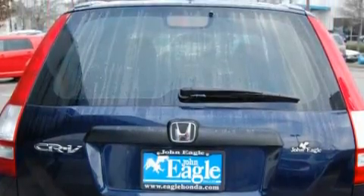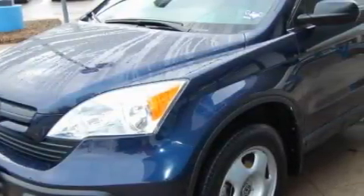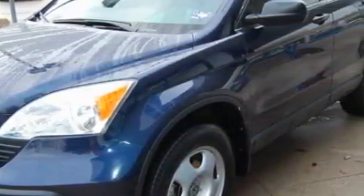This vehicle has fewer than 15,000 miles on the odometer. It features a 2.4-liter four-cylinder engine and an automatic transmission. With an EPA estimated rating of 27 miles per gallon on the highway, this vehicle helps leave money in your pocket where you want it.